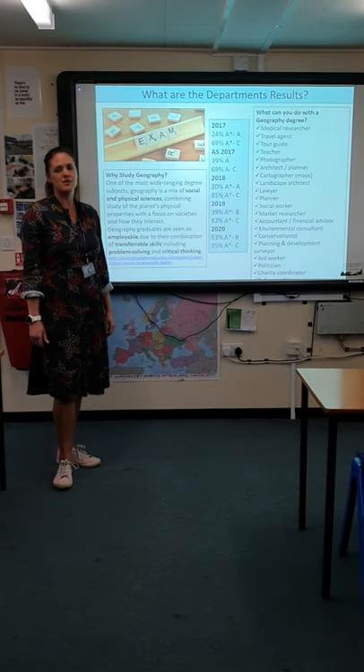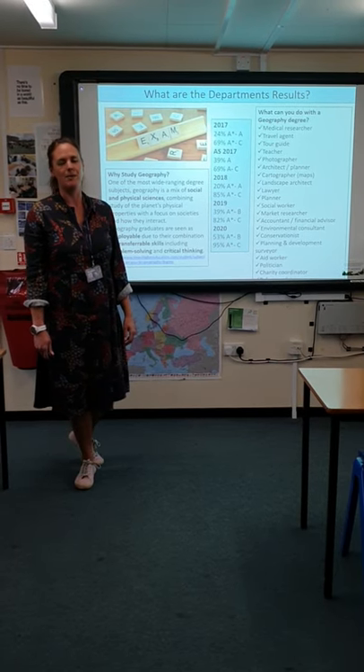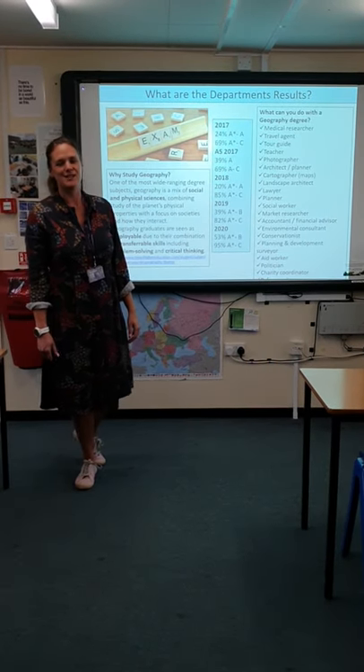I'm going to hand over now to some of the sixth form students because I think they can tell you a little bit more — and a bit more interestingly — about the course than I can. Thanks for listening.